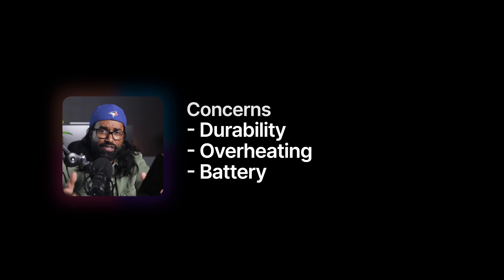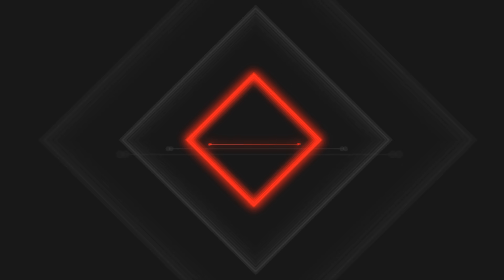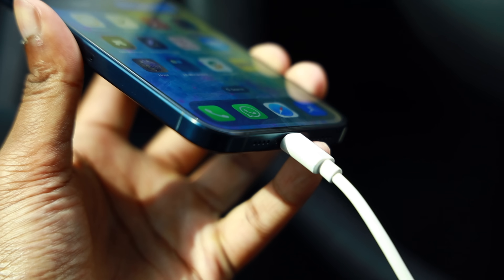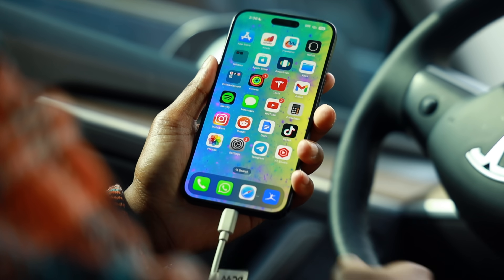I do have some serious concerns about the 15 Pro Max, mainly in the durability, overheating, and battery department — so buckle up because this video is about to be one hell of a roller coaster. This is the iPhone 15 Pro Max in the blue titanium colorway. It's hard to believe that an iPhone now comes with a USB-C charging port, and I can confirm it actually works and does in fact charge your iPhone — so Apple was not playing any kind of joke on us.